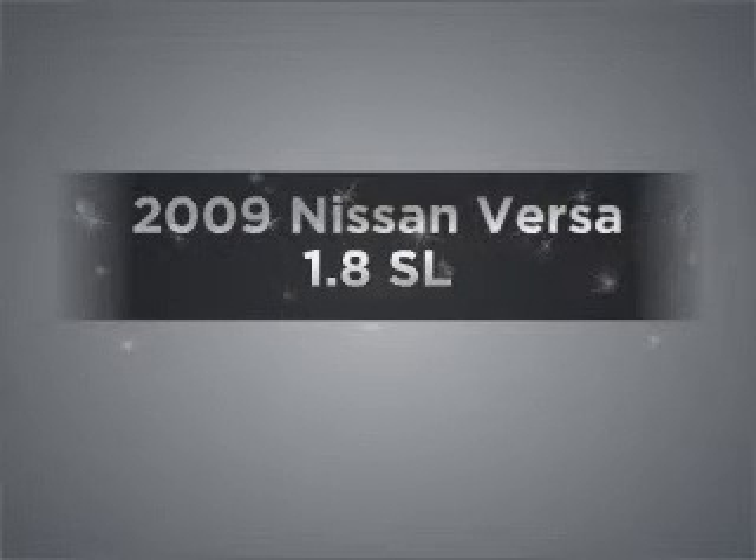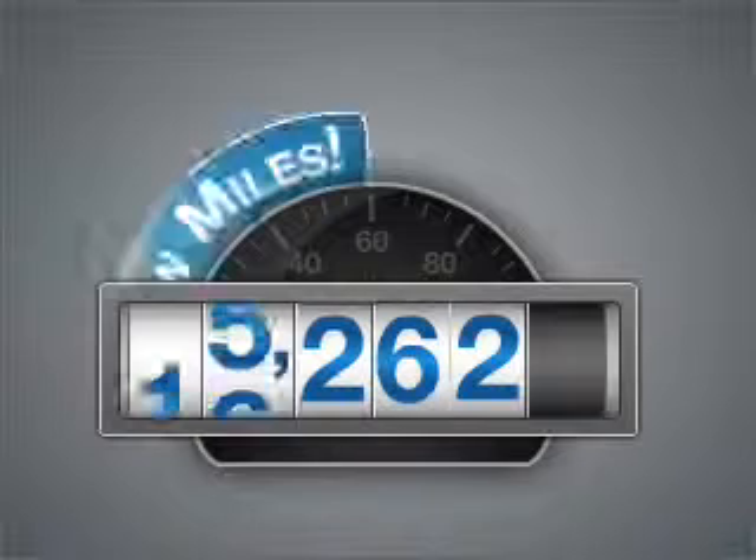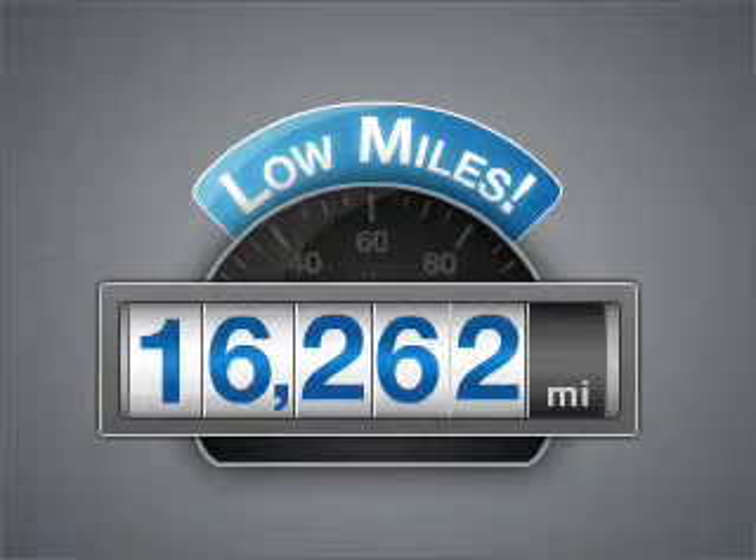Presenting the 2009 Nissan Versa — this is the set of wheels you've been looking for. Get more for your money with this vehicle that features low mileage and dependability, with an efficient 4-cylinder engine connected to a smooth-shifting automatic transmission.